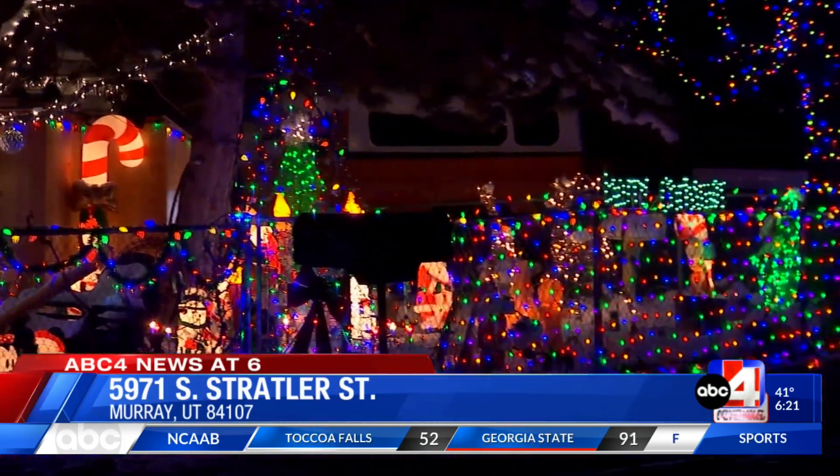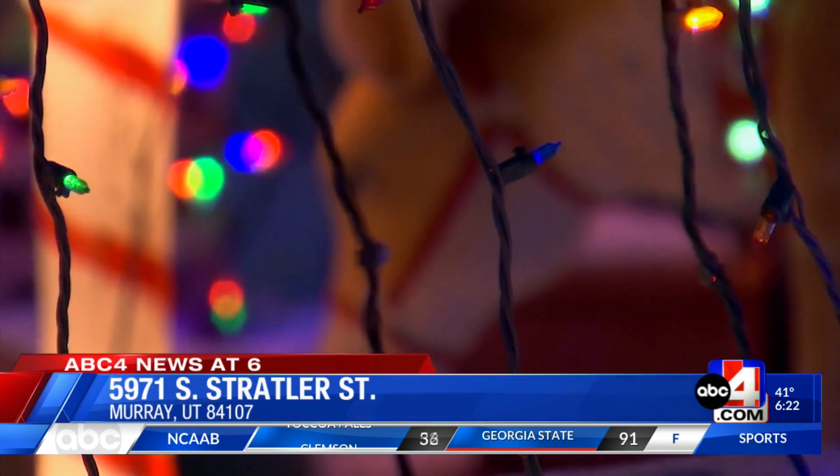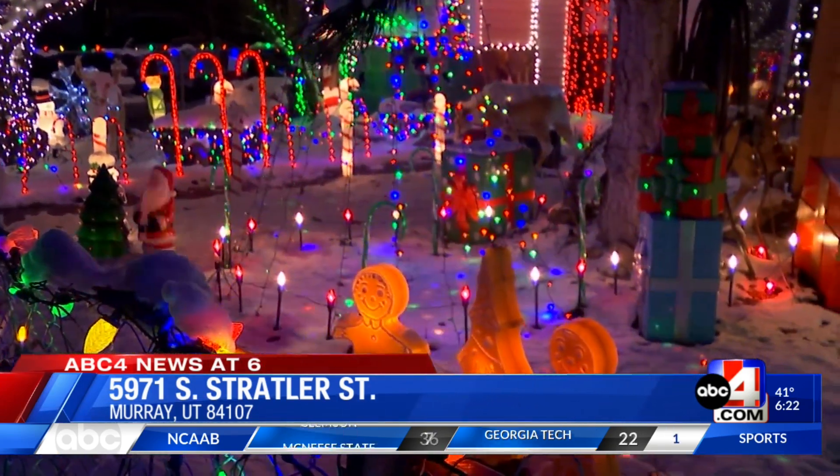If you're looking to add to your date night itinerary or need a new place to take the kids to admire the holiday lights, you can find the address of this home in Murray at the bottom of your screen.